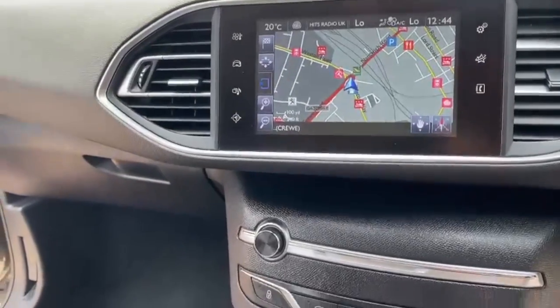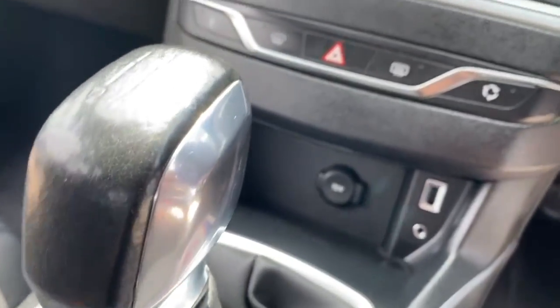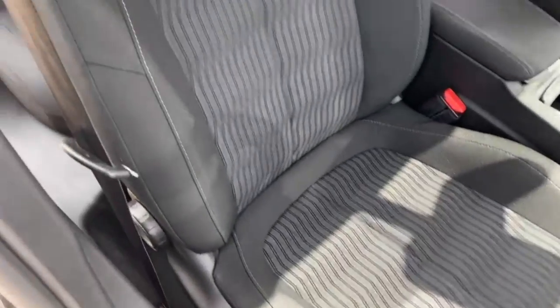Center display which has sat nav on as well, a USB port, AUX, and a 12 volt point. Electric handbrake. We'll just pan over the two front seats so you can see the condition of those.